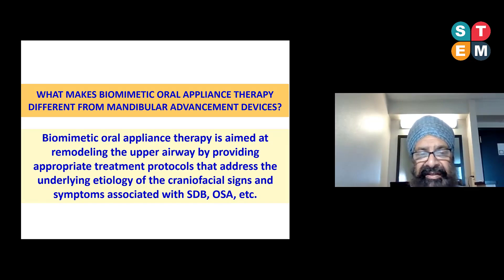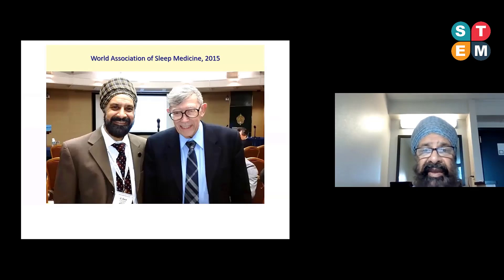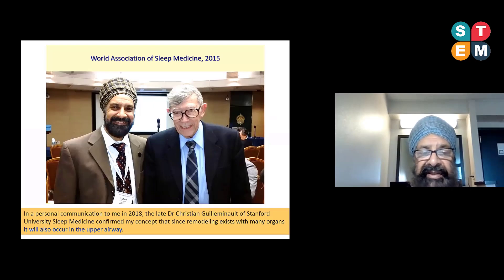We know that remodeling occurs in many conditions such as asthma, COPD, bronchitis, and others. The question is whether we can use this protocol to improve the airway in patients with sleep apnea. I discussed the idea of remodeling with the late Dr. Geminow at the World Association of Sleep Medicine back in 2015. Before he passed in 2018, he confirmed in a personal communication that remodeling exists in many organs throughout the body and would likely occur in the upper airway as well. It's left for us to demonstrate and provide evidence that upper airway remodeling is achievable by general dentists and orthodontists.